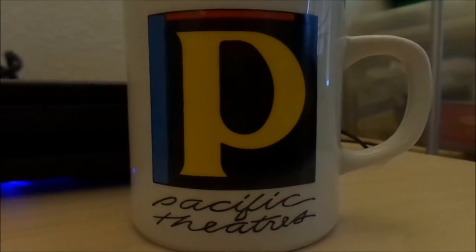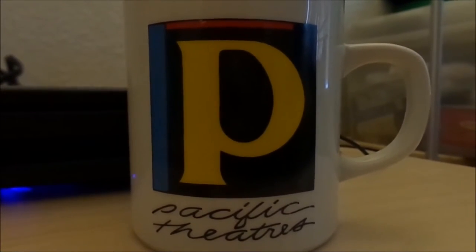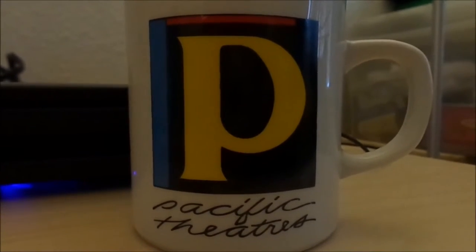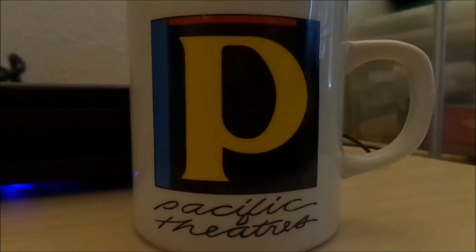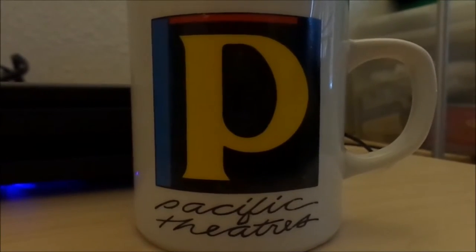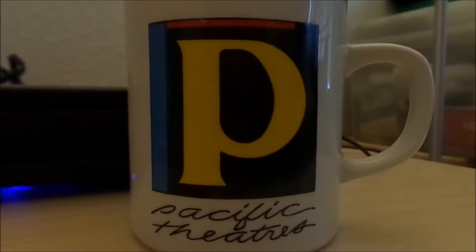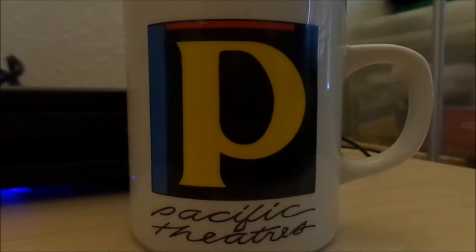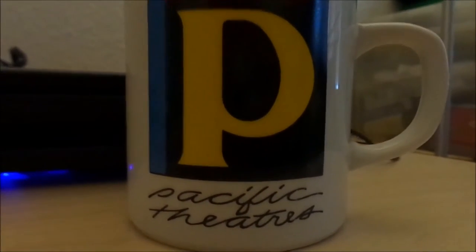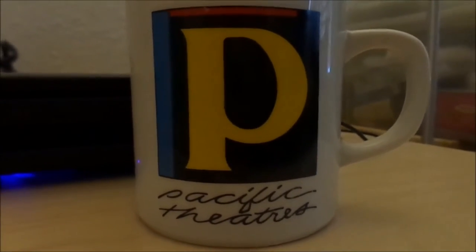I actually remember this same logo had pre-show policy trailers that were used at the drive-in and also in theater chains everywhere — all rock-ins. One was on a black background, where they just show two leaders — red and turquoise — and then the giant yellow P fades in, and then you see the cursive font of 'Pacific Theatres' in blue, and it just says 'Our Feature Presentation.'